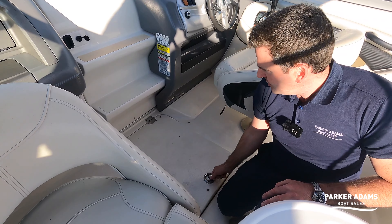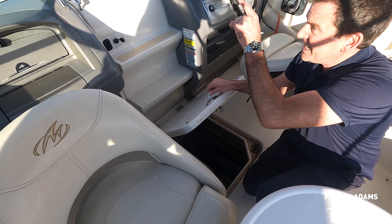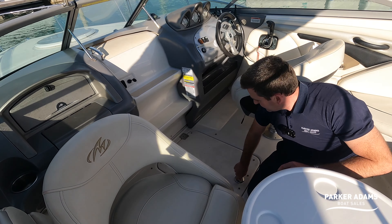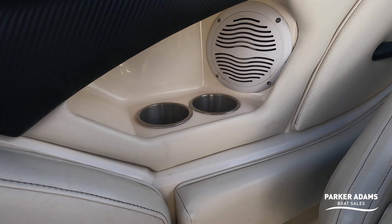The controls are nice and easy with the original Monterey steering wheel. We've got a nice bit of wet storage just down here — it's a little grubby at the minute but it's a nice locking storage area. There are fenders in there, plus a spare anchor, and there's an additional anchor in the anchor locker up front. There's also a stereo unit just in here with a USB point — a nice clean little unit well protected from the weather — and quite a few cup holders and speakers throughout.